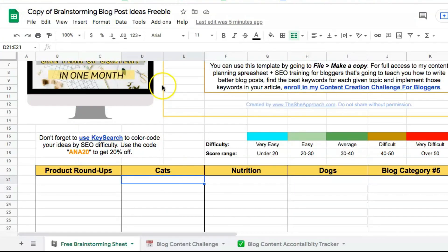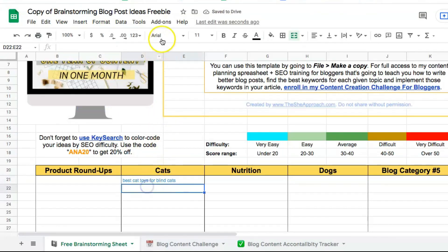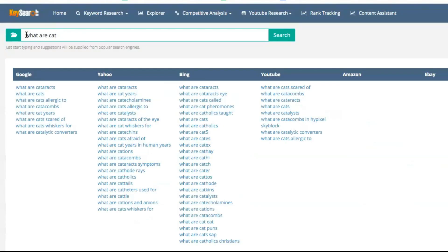Think about it — what would be easier to rank for in Google, especially as a new blogger? 'Best cat toys,' which is the most competitive keyword ever, or 'best cat toys for blind cats'? Simply move all the keywords that spoke to you over to your list. Keep using the brainstorming tool with different initial searches — you could type something like 'what are cats,' and then see what pops up: 'What are cats allergic to? What are cats scared of?' The more specific and good your initial searches, the better the recommendations. Play around with it a few times, type in different things, and paste the ideas that speak to you into your brainstorming sheet.